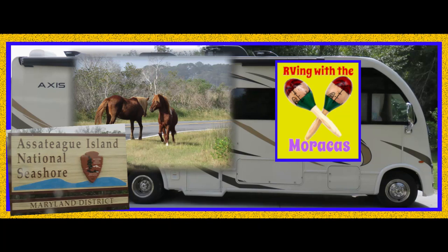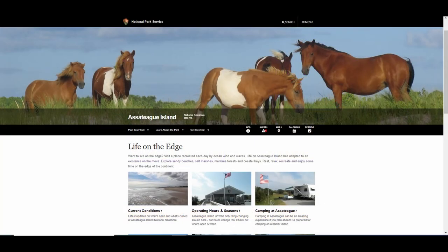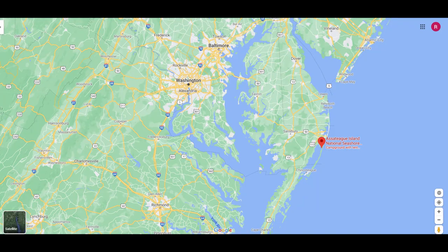For those of you new to our channel, we are Rhonda and Jo with RVing with the Maracas. Our next stop heading south along the east coast is Assateague Island National Seashore in Berlin, Maryland.